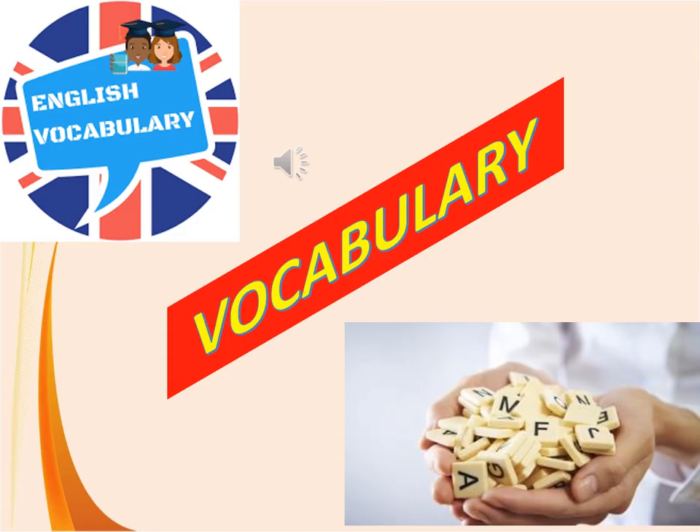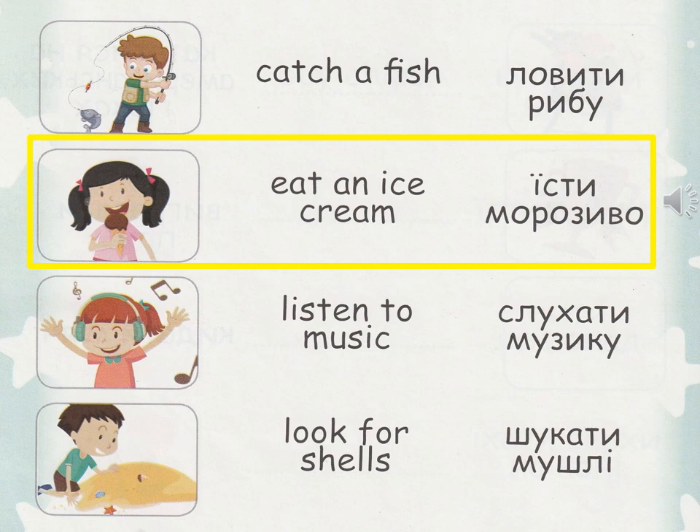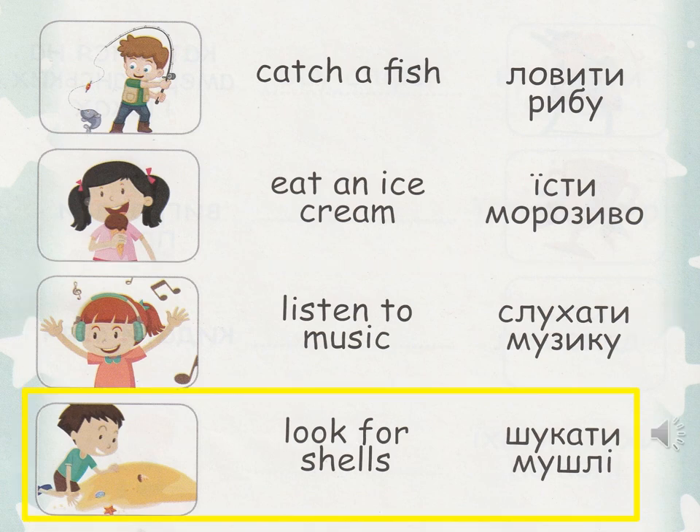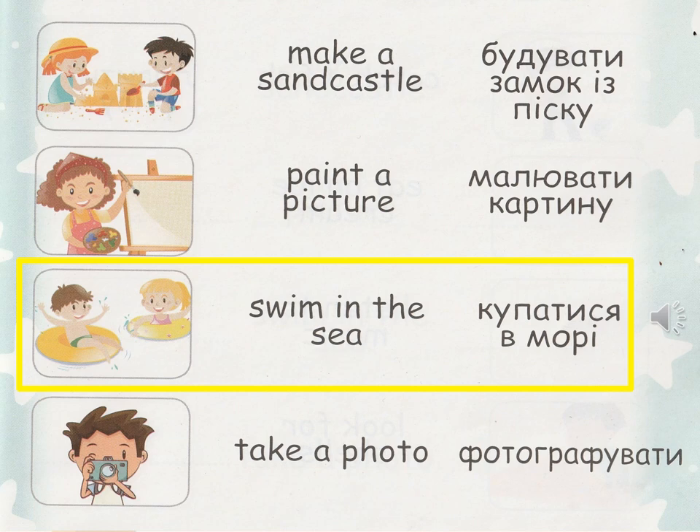Please open your vocabulary and write down new words. Будь ласка, відкривайте словничок та записуйте нові слова. Look for shells, make a sandcastle, paint a picture, swim in the sea, take a photo.